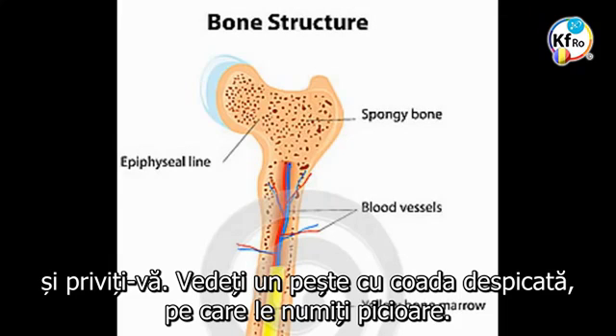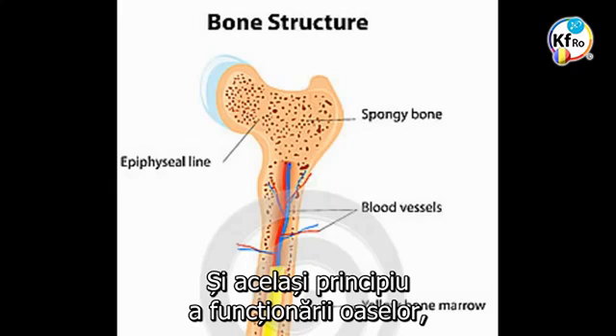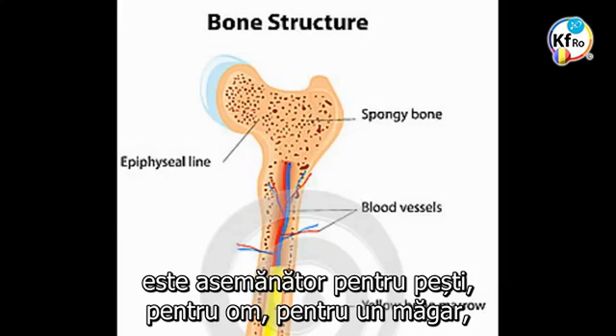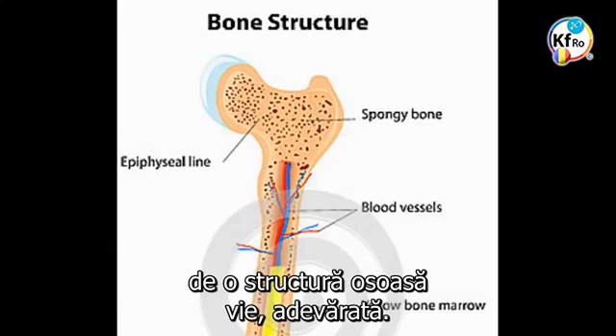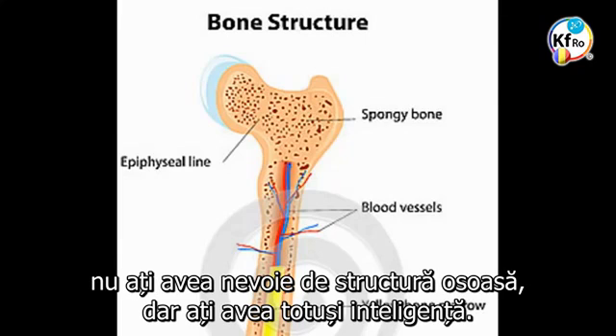You see two side fins changed. Otherwise there is no difference. The same principle of the working of the bone is the same for a fish, for a man, for a donkey, or any creature which is dependent on the survival of life through bone structure. Otherwise you would be an amoeba in a single cell — you don't need bone structure. But you still have intelligence.